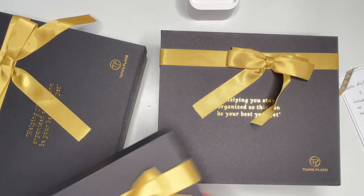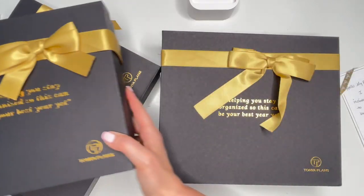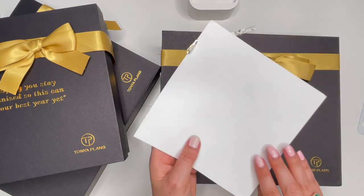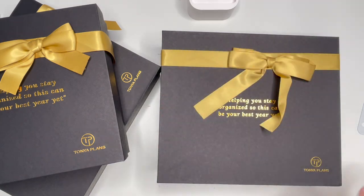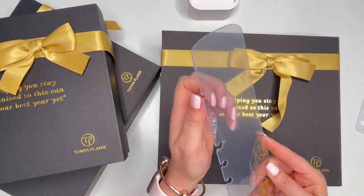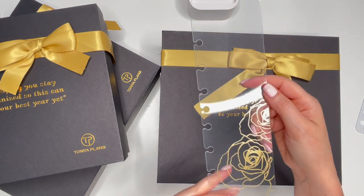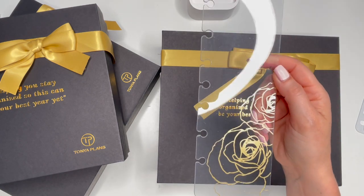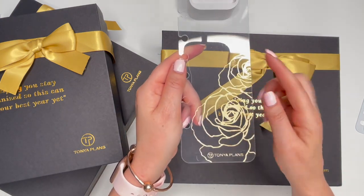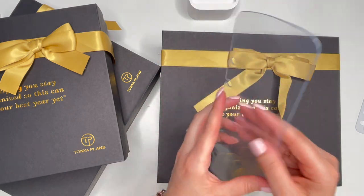So I ordered two binders plus an A5 cover without rings. How cute is the handwritten note — what a nice touch! I also ordered one of these page finders. It's just so beautiful with the gold line art flowers — so me. I love it so much.